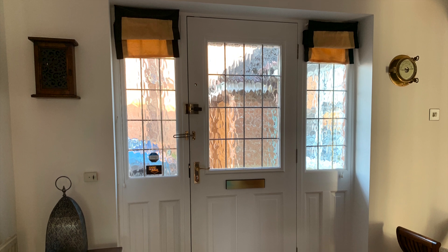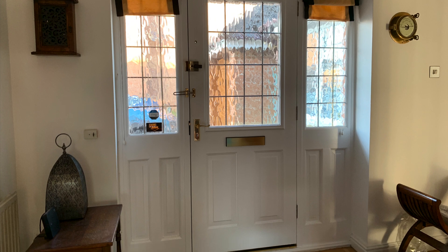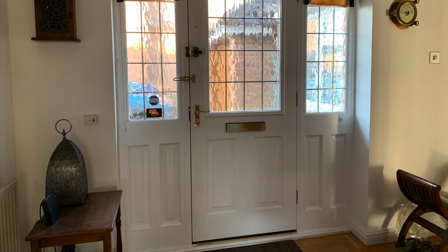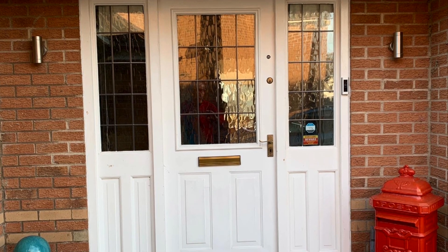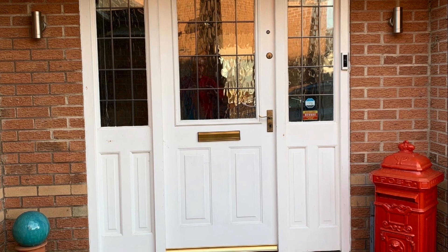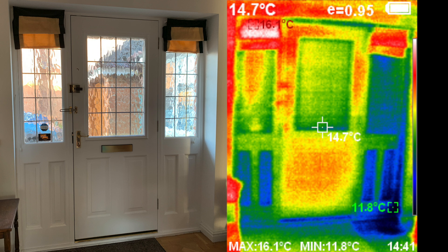Installing a new front door was the biggest cost and change we made this year. It needed a professional company to remove the old door and frame and install a new one — I have made a separate video on this. This first thermal image is the old front door taken from inside looking back at the door. You can clearly see a lot of dark blue areas, lighter blue and green areas where cold air is coming into the house and creating cold spots in the frame and surrounds.